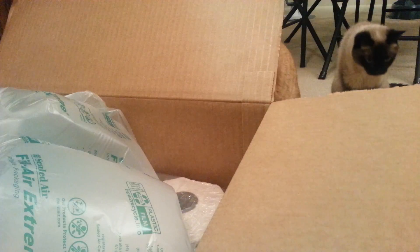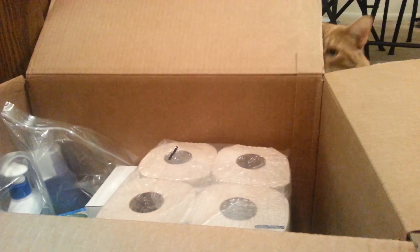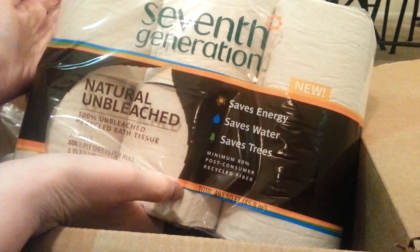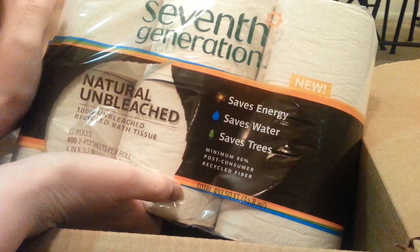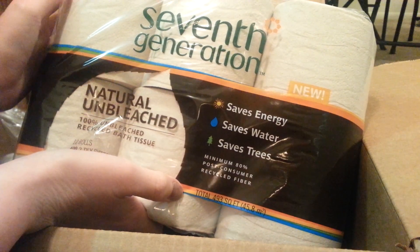I'm in the kitchen because there's not very good lighting — it's really dark out today. So I got this 7th Generation natural unbleached recycled bath tissue. It saves energy, saves water, saves trees. But I mostly got it because it doesn't have chemicals or bleach in it like regular toilet paper.